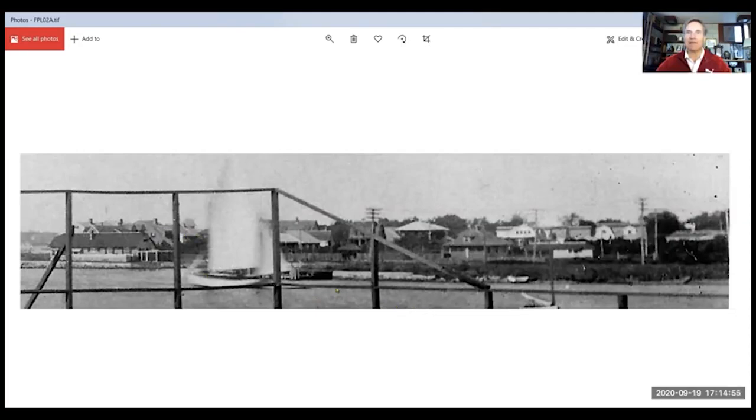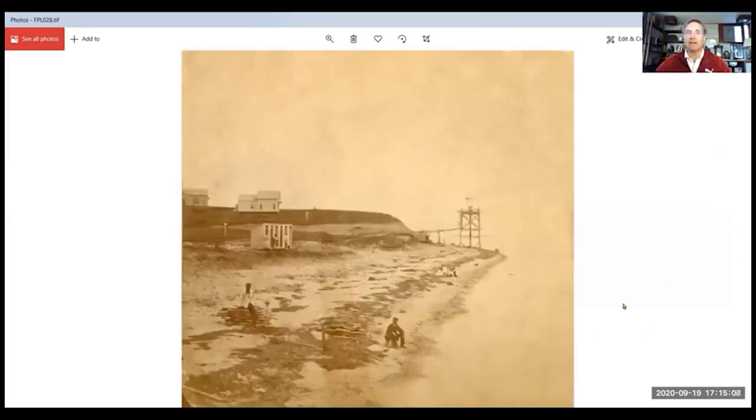This photograph is about circa 1920. This photograph, which I acquired on eBay from an auction, in my mind is the oldest known photograph of Belvedere Plain.